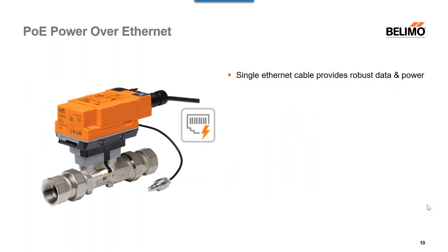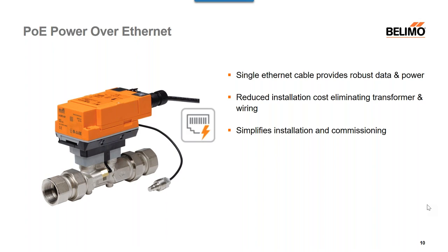Another exciting feature is Power over Ethernet. A single cable provides both robust data and power, reducing installation costs by eliminating transformer wiring and simplifying installation. As Power over Ethernet grows — already used in lighting and security systems — this product allows us to leverage existing PoE routers installed in ceilings for a connected building. Commissioning can be done remotely over the IP network, and through the cloud as well, resulting in much less wiring and a product that's easy and natural to install.